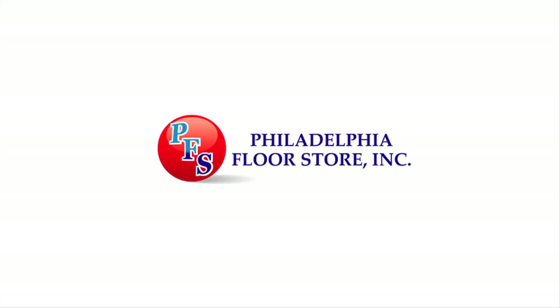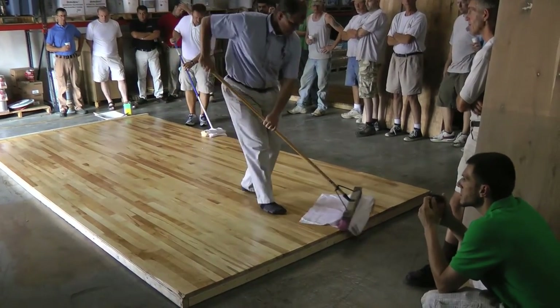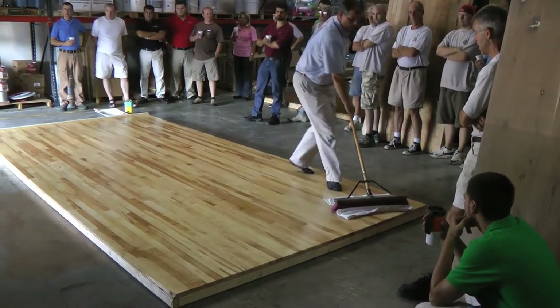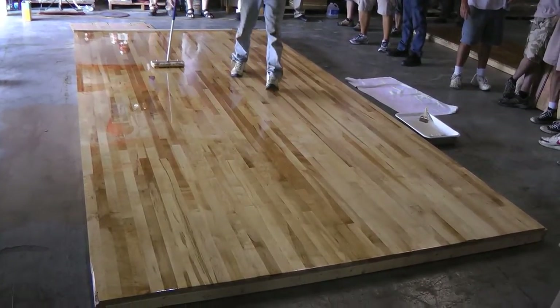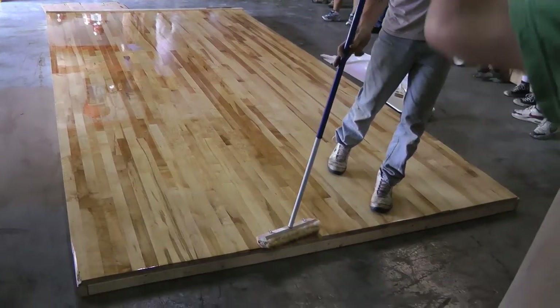The Philadelphia Floor Store is the one stop shop for your hardwood and sport flooring needs. This video profiles the Philadelphia Floor Store's educational seminar demonstrating the benefits of Waterlox resin modified tung oil products. Contractors worked with Kelly and Chip Schaffner from Waterlox, applying their traditional and VOC compliant tung oil finishing systems.